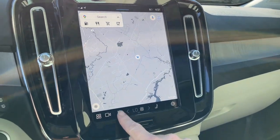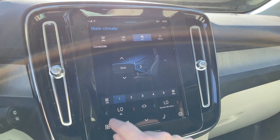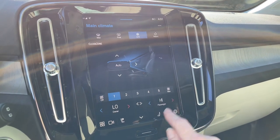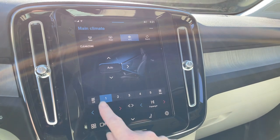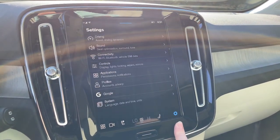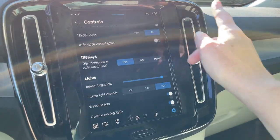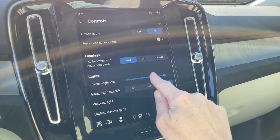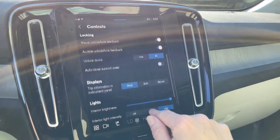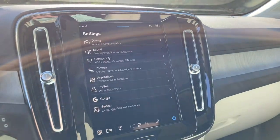Your climate control is all along the bottom. You can break the chain so you and your passenger can have your own independent climate control. All the settings you want to adjust are right here. You can also adjust your interior brightness right here, and there's an option to auto-close the sunroof cover — I like that option.